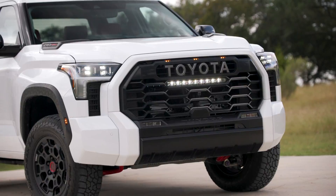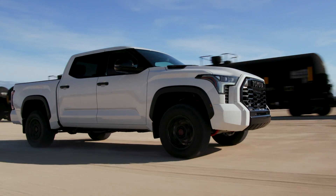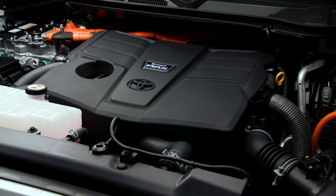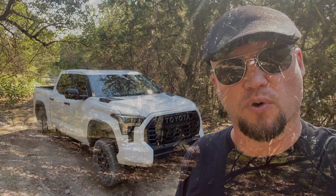Hello, I'm Scott Brady with Overland Journal and Expedition Portal, and I am near San Antonio with the new TRD Pro. This truck is made in Texas, and it's a significant change over the previous edition — this is an all-new truck. It has a 3.5-liter turbocharged V6. This particular model, the TRD Pro, is also their i-Force, which is a hybrid model that makes 430 horsepower and 585 plus foot-pounds of torque — impressive numbers, plenty of power for this application.